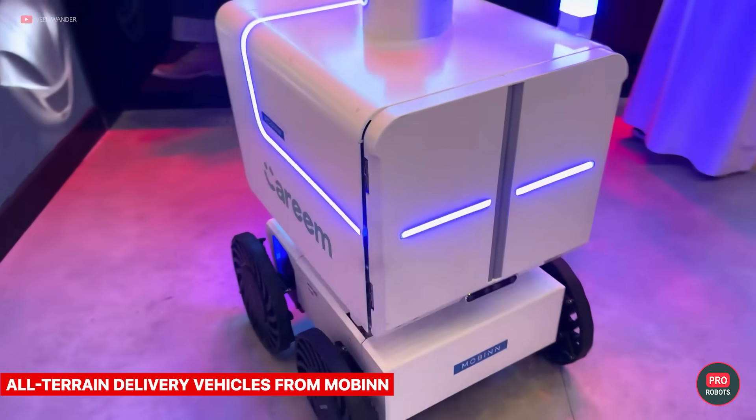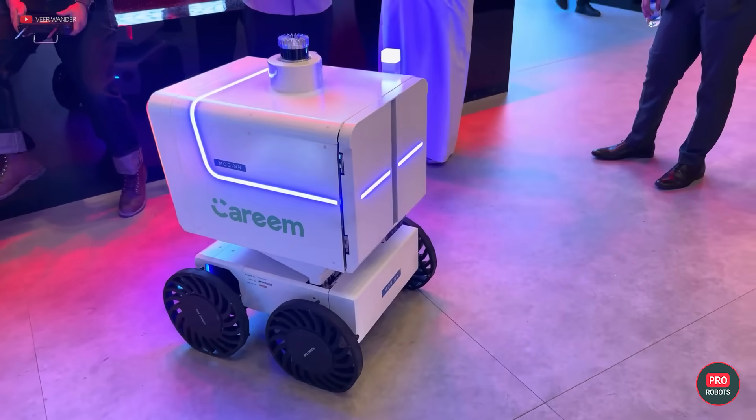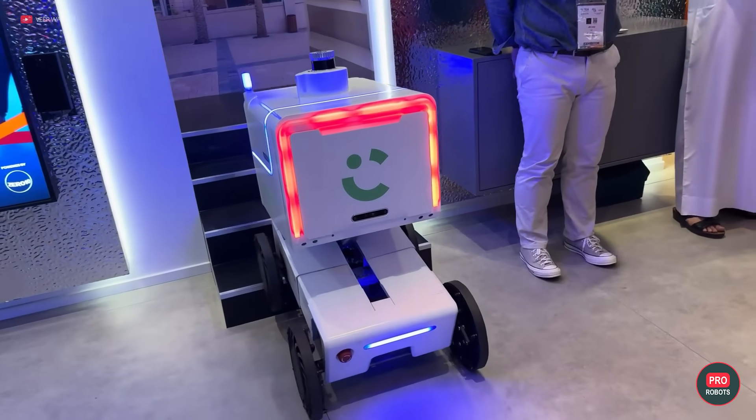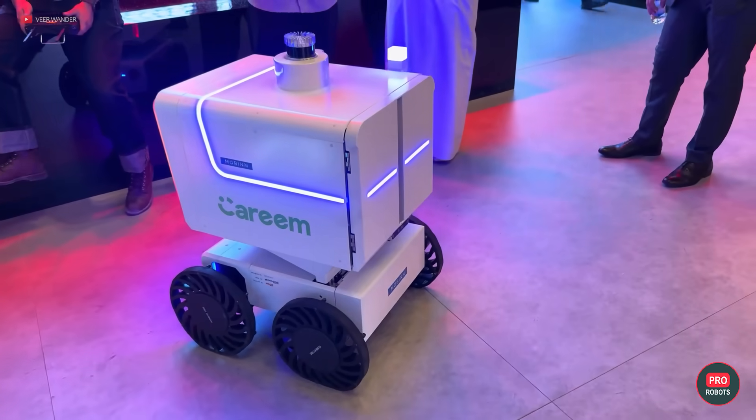Mobin, a spin-off from Korean Hyundai Motors, has been showing off its autonomous delivery robots that can navigate obstacles. The developers claim that their patented wheel system makes their robots very practical for delivery and patrol purposes.